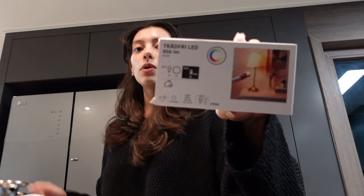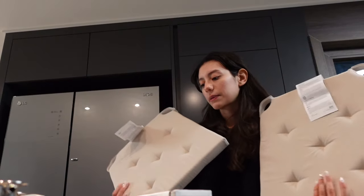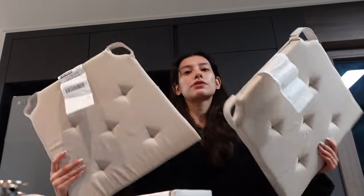We bought a lamp — we wanted to get the IKEA smart light so you can change the color and all of that. This control panel thing is to control the smart lights. I'm also showing the small things we got — two of these because the ones we have from IKEA are kind of crusty now, so we need new ones.